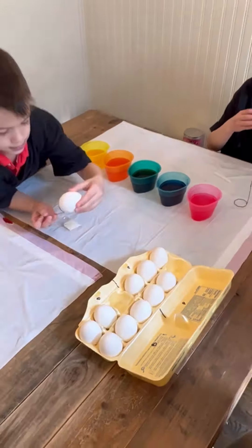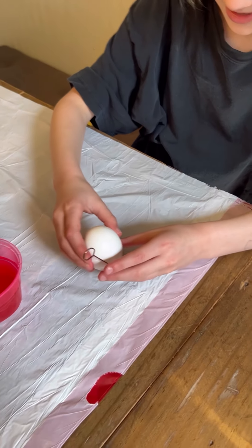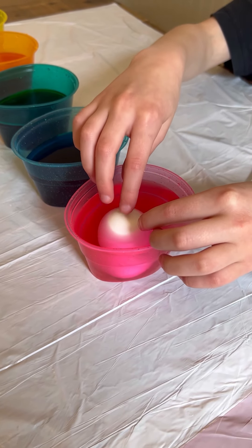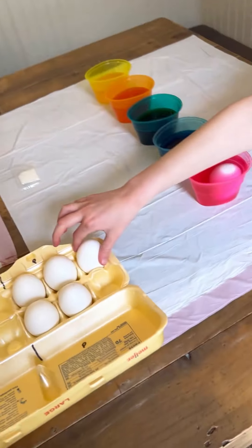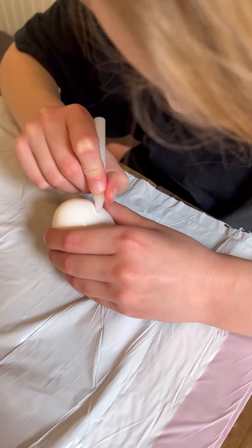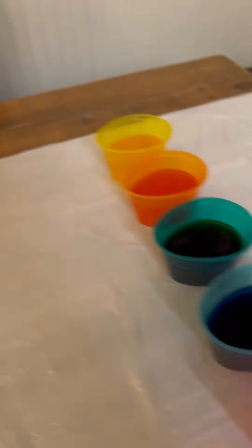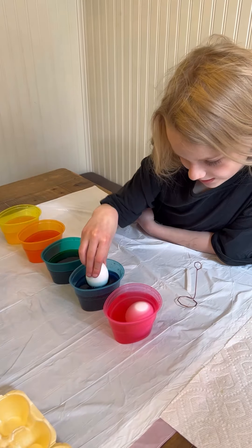There you go. This is exciting stuff. Remember you can draw on them too. Yeah, I know, I'm going to draw one. I'm doing a half.